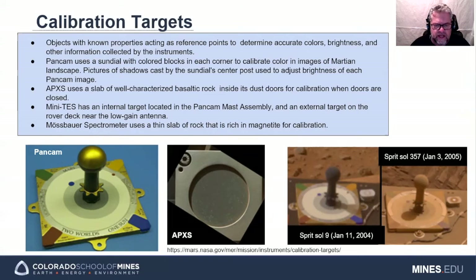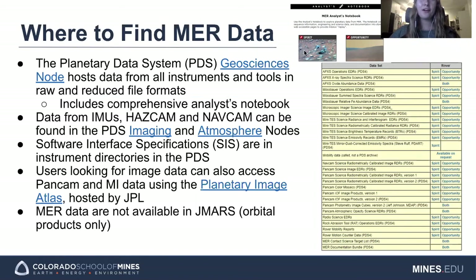Now I'll hand it off to Isabelle. Now that you've heard about each of the instruments, I'm going to tell you about where you can find the data that they collected. The primary place is the Geosciences node on the Planetary Data System. This hosts all available data from each of the instruments in raw file formats, and when available, reduced and otherwise processed data formats. Also in the PDS is a very comprehensive analyst notebook, which I'll talk more about in a moment. On other nodes of the PDS, namely the imaging and atmosphere nodes, you can find data from the IMUs during the rover's descent and landing, in addition to HazCam and NavCam images. The software interface specifications, which provide details on interpreting and using the data, are found in the appropriate PDS directory.